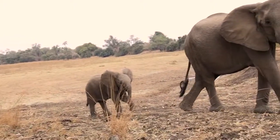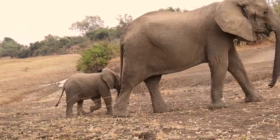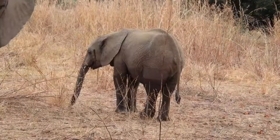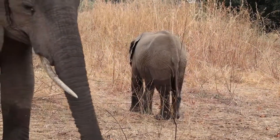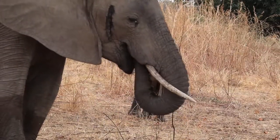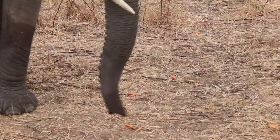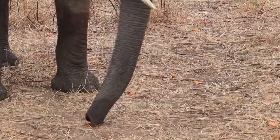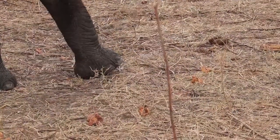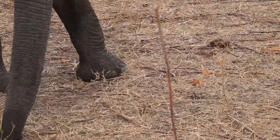What a beautiful baby you've got, girl. Look how incredibly dexterous that trunk is — it's like a hand, just delicately picking up the pods. That's so beautiful.